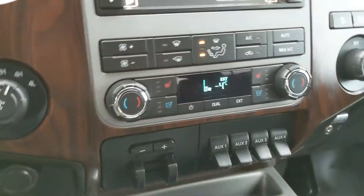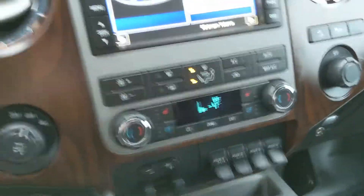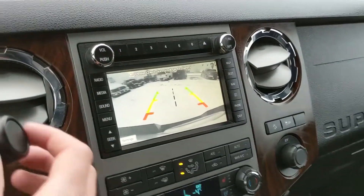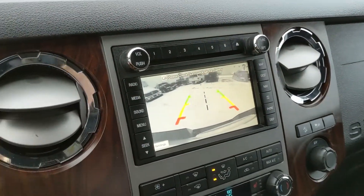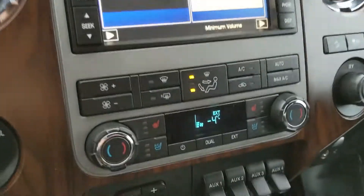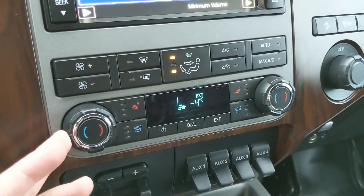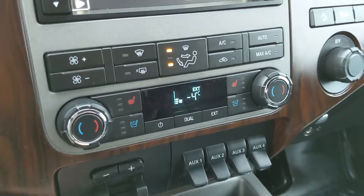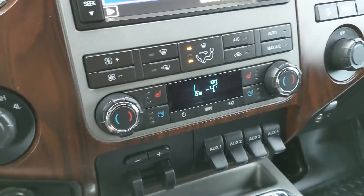Moving on from that, you have your climate controls down here. Shifting into reverse, you do also have a backup camera with rear sensors that will alert you if you're about to hit something. Moving down, you have your climate controls with dual climate so everyone can stay comfortable, and heated and cooled front seats, so no matter the weather you can stay comfortable in your truck.